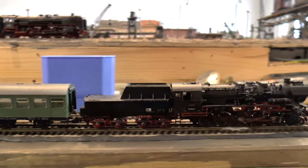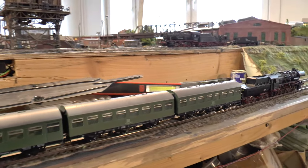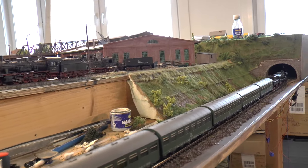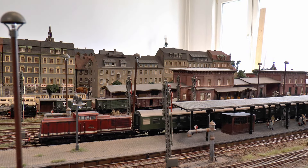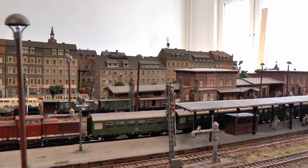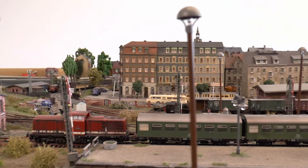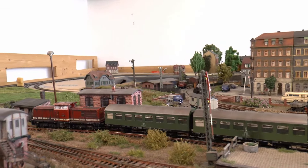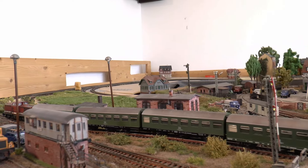Hier mit einem typischen Zug gebildet aus dreiachsigen Rekowagen, noch im Erscheinungsbild der Epoche 3 – der Umstellungsprozess erstreckte sich über Jahre. Die Falkenberger 110 018 bei der Ausfahrt in Richtung Elsterwerda–Biehla über Gröditz. Die Züge waren manchmal dicht besetzt, wenn im Gröditzer Stahlwerk Schichtschluss war – manchmal fuhren aber auch nur ein paar Leute mit.